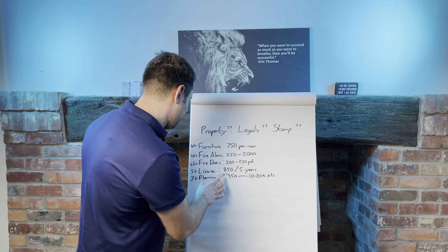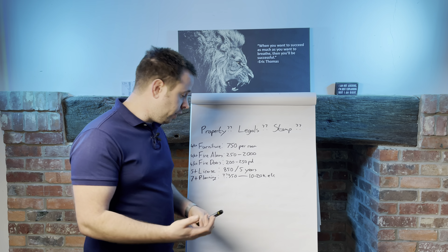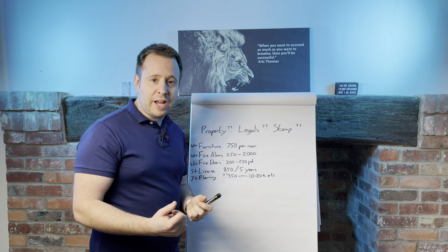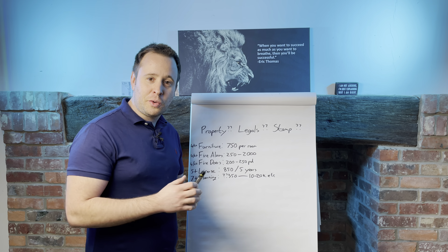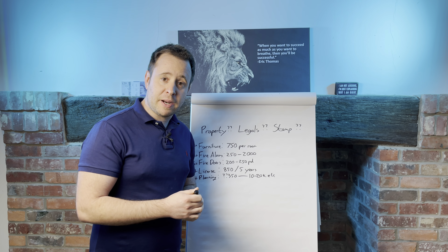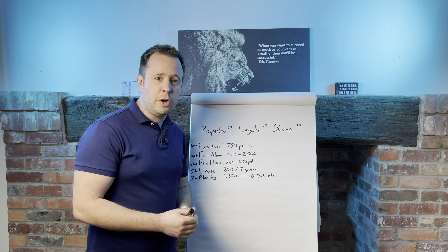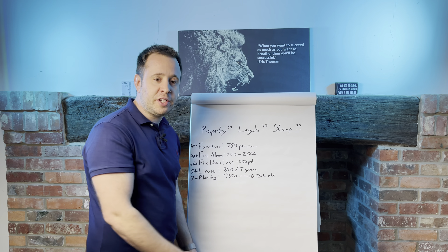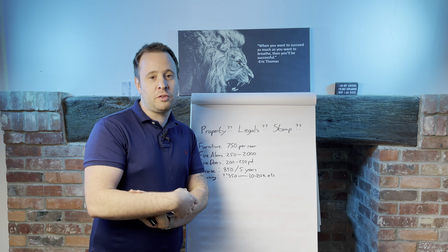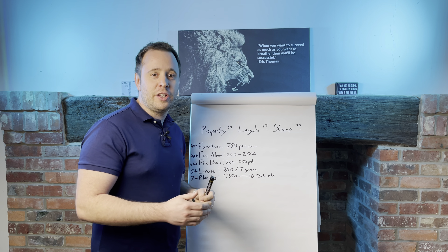The last thing on this list is planning. Once you get to seven bedrooms or above, or if you're looking to do it in an area which is Article 4, you're going to need to pay a planning fee and get planning permission to change the use of the building. You can check if Article 4 is in your area by searching online. Anywhere from a few hundred pounds for putting in an application, all the way up to £10,000, £20,000, £30,000 once you're getting consultants and architects involved. Normally a few thousand pounds is in the right ballpark unless you're paying big professional fees.